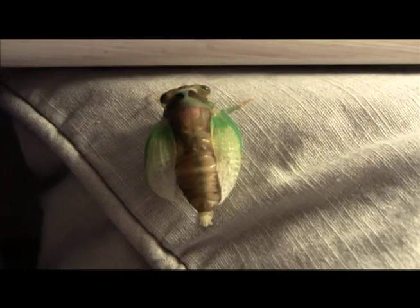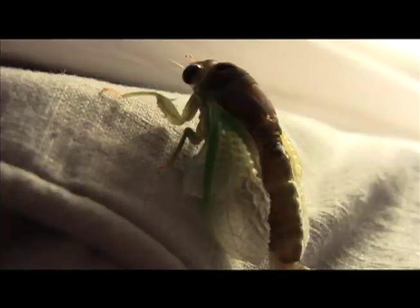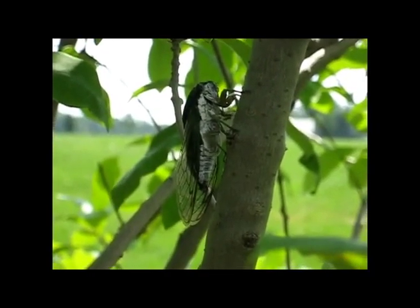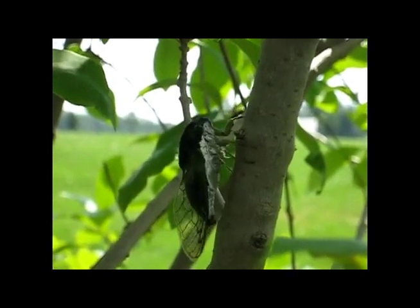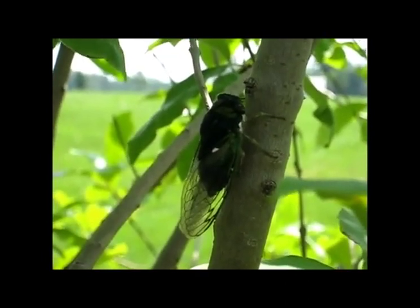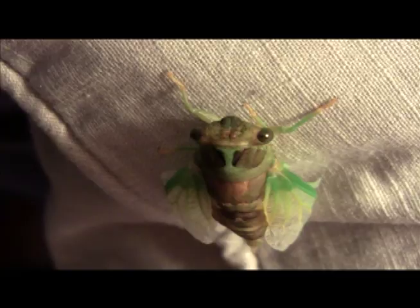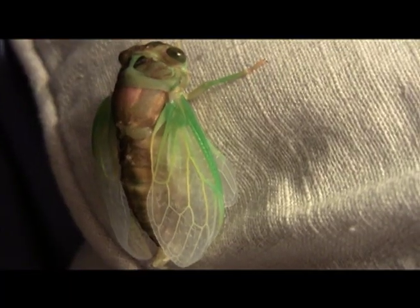The males sing for mating purposes, using their tymbals, making a loud clacking sound much like crickets. If a bunch of males get together, they can create a chorus which can be deafening to humans.